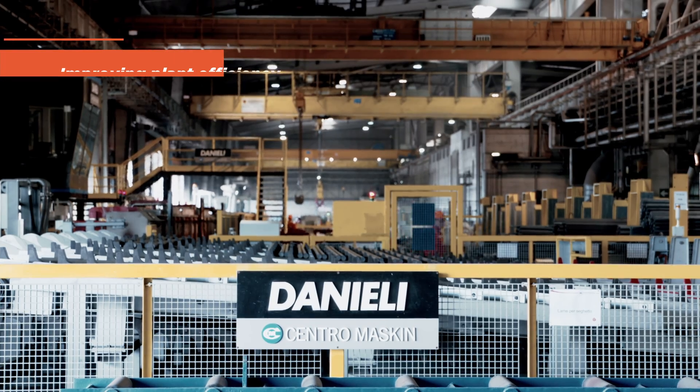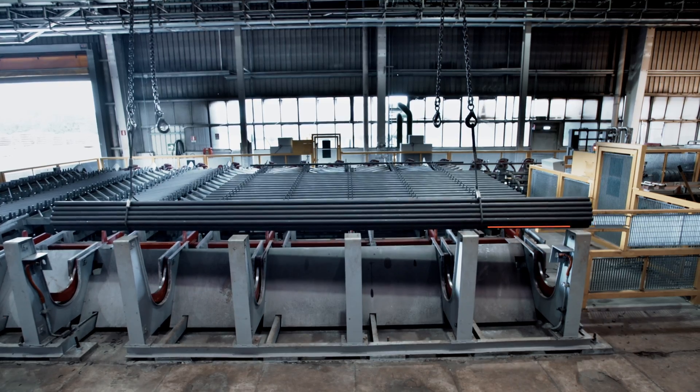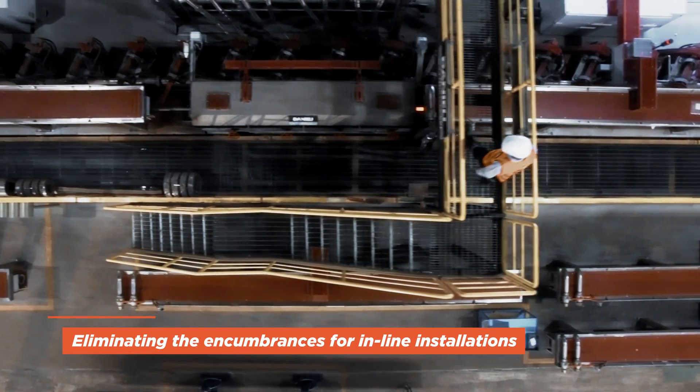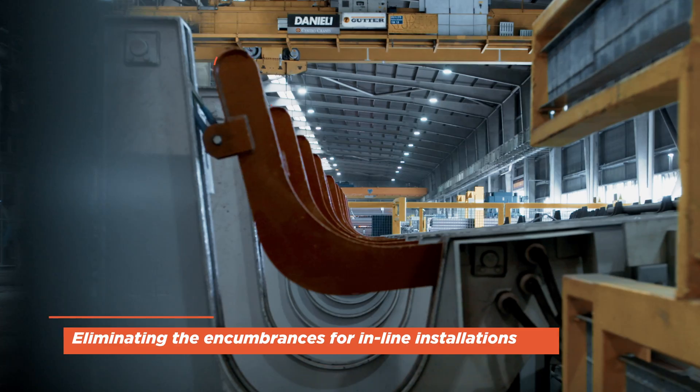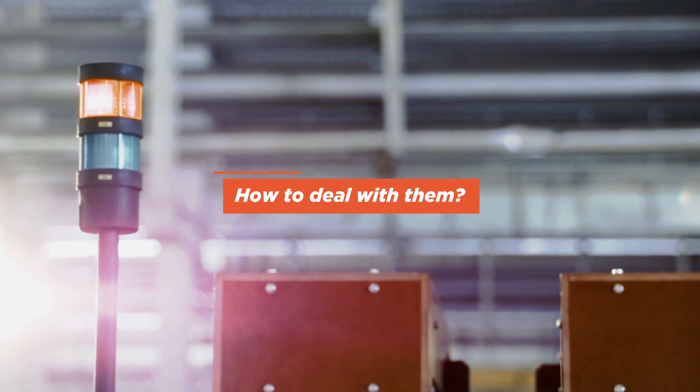Simplifying metals complexity and improving plant efficiency, reducing time losses, production stops, and eliminating the encumbrances for inline installations. These are the main challenges of the steel market. How to deal with them?